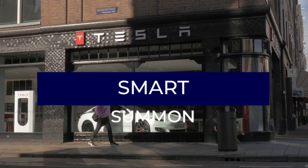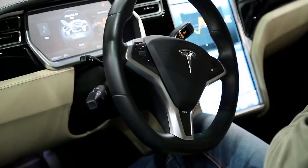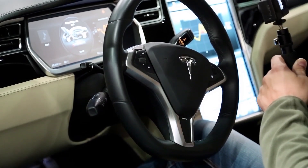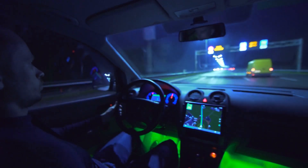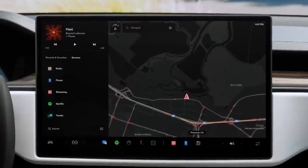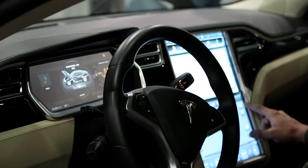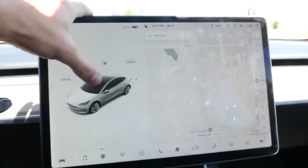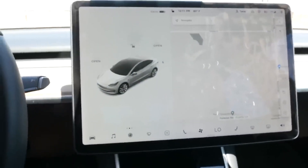Smart Summon is intended to drive your car to you or to a location of your choice, maneuvering around and stopping for objects as needed. Like Summon, it is only meant for use in private parking lots and driveways, and you must keep an eye on the vehicle at all times. To use Smart Summon, launch the Tesla app, go to Summon, and tap the Smart Summon icon. Press the Come to Me button to activate, or tap the Target icon, adjust the map to your desired destination, and press and hold the Go to Target button. Release the button to stop.